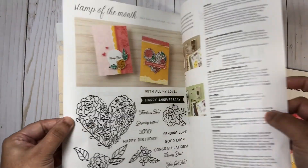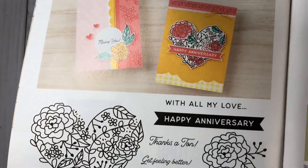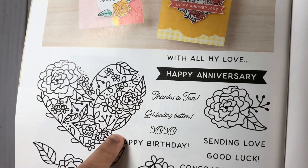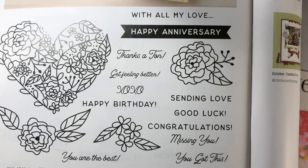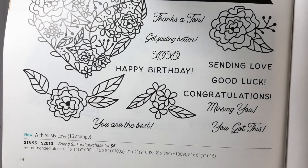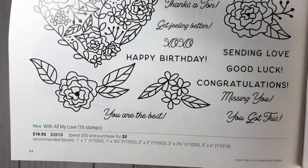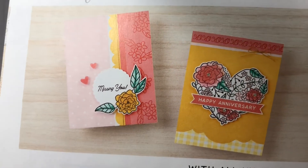If you place orders in October, from October 1st to the 31st, this would be the stamp of the month — a floral heart stamp set. I just love it — really usable sentiments, definitely one you'd want to have in your stash. Here we have two cards created using this set.